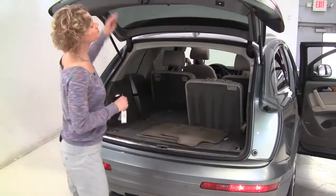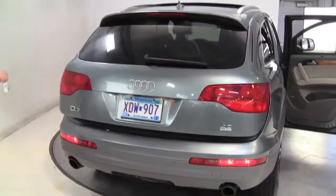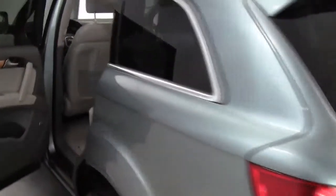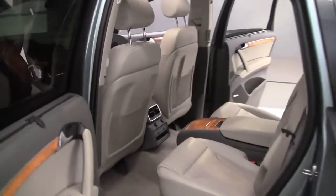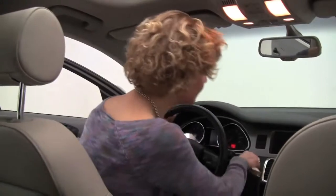Full set of carpeted floor mats. Cargo net on the side. Power rear lift gate. Privacy glass on the back. Beautiful light interior set off, just beautiful with this two-tone dash and the wood grain trim. Power driver's seat.